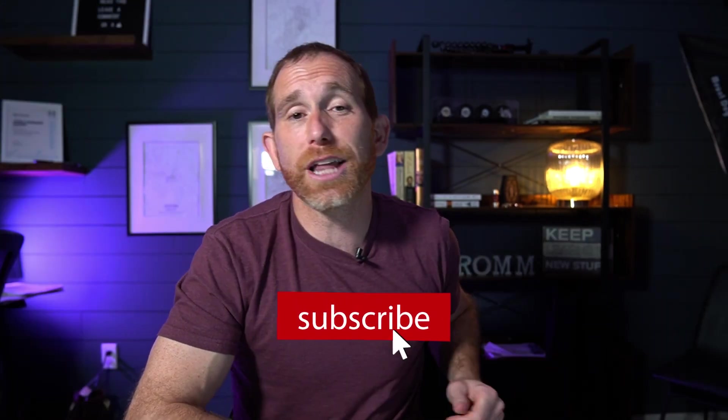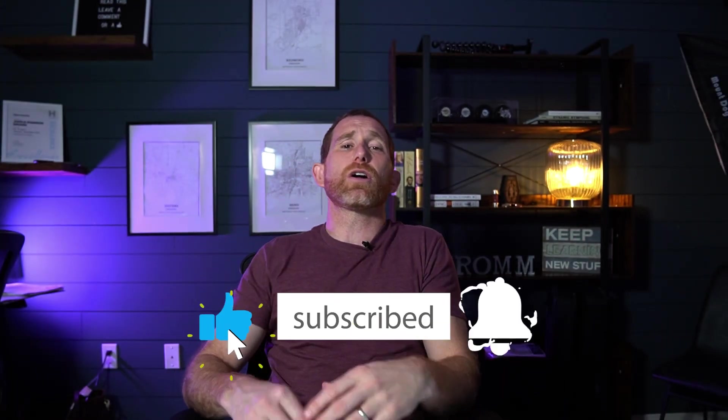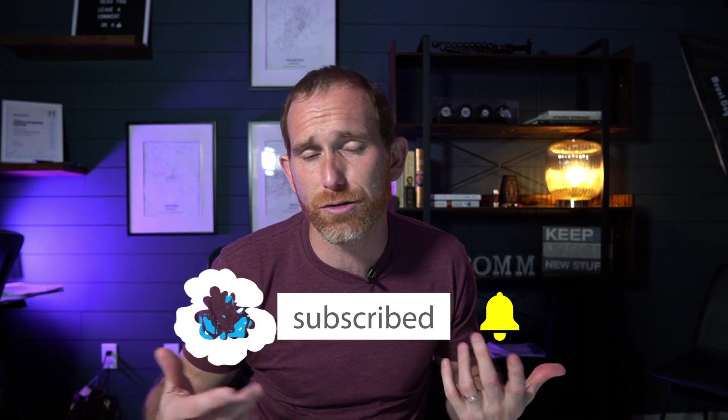If you or someone you know is looking to buy or sell here in the area, my team and I would love to be your local real estate resource of choice. You can find our contact information by going to promrealestate.com, or check us out in the description of this video or on our main channel page. Be sure to like, subscribe, leave a comment, and follow us on Instagram and Facebook — we would love to connect there. Thanks so much for watching, and we'll see you next week.